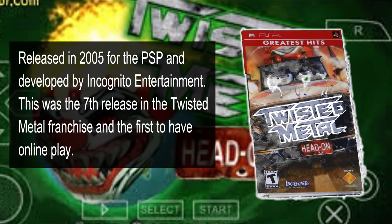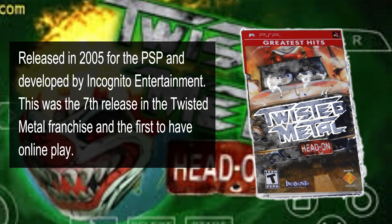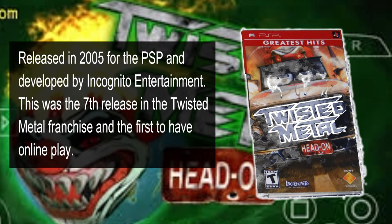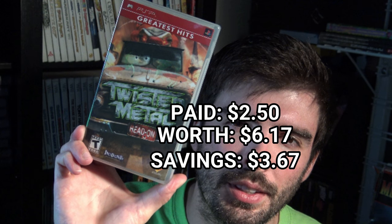It's important to know regarding the pricing of these things that I use Video Game Price Charting or the sold/completed section of eBay. Next is Twisted Metal: Head-On for the PSP. I picked this up for $2.50.